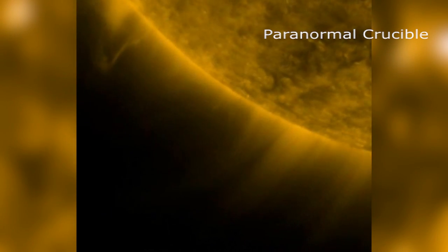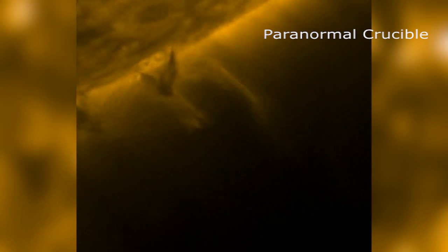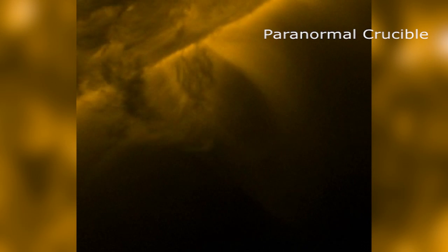Until these mysterious spheres are researched more deeply, we can only speculate at what they truly are. But I would theorize that our nearest star is not only the source of life on Earth, but also a creator of planets.